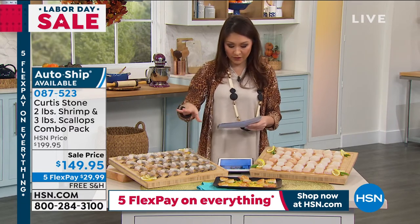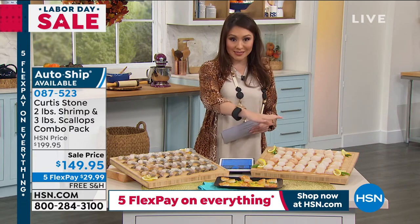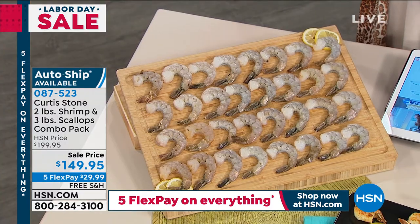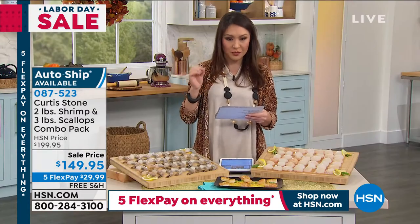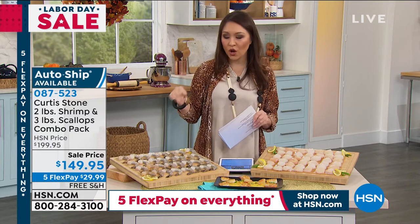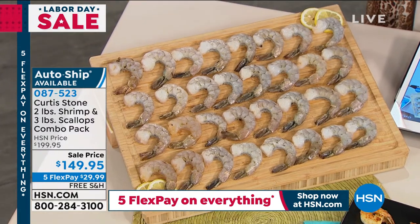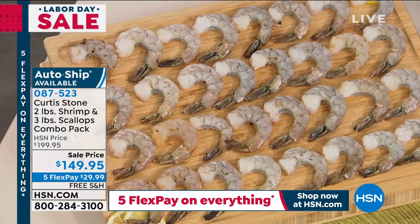This is available on auto-ship as well. A lot of you live in places where you can't get fresh seafood — this is the way to get it to your home. You get three one-pound packs of sea scallops and one two-pound pack of Pacific white jumbo shrimp. The scallops are sweet, tender, and wild-caught. The shrimp are Pacific white — raw, clean, deveined, and ready to go with the tail on. Free shipping and handling, five flex — under $30 for five months.